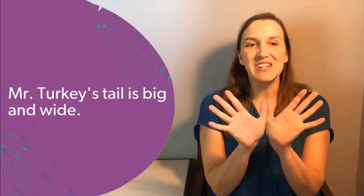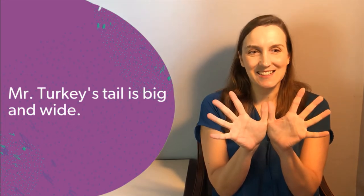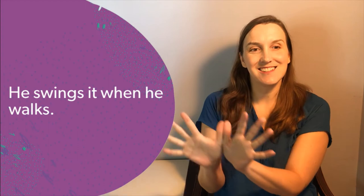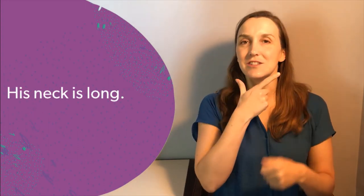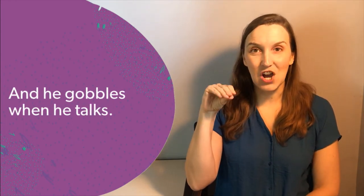Start by spreading your fingers wide like the feathers of a turkey's tail. Mr. Turkey's tail is big and wide. He swings it when he walks. His neck is long, his chin is red, and he gobbles when he talks.